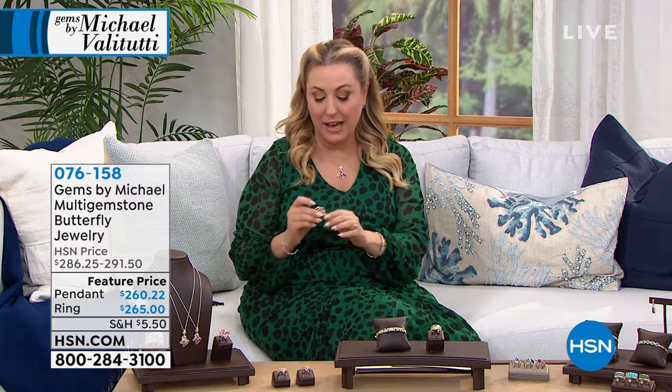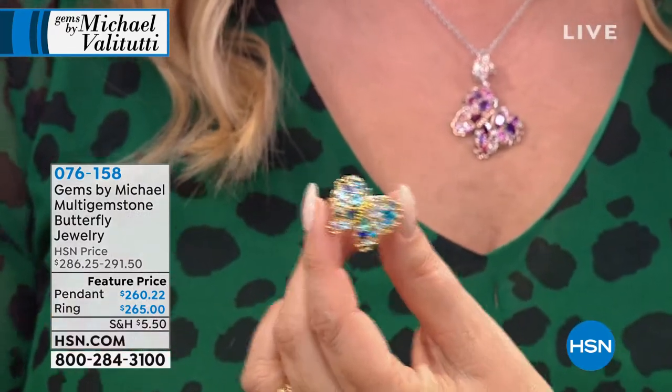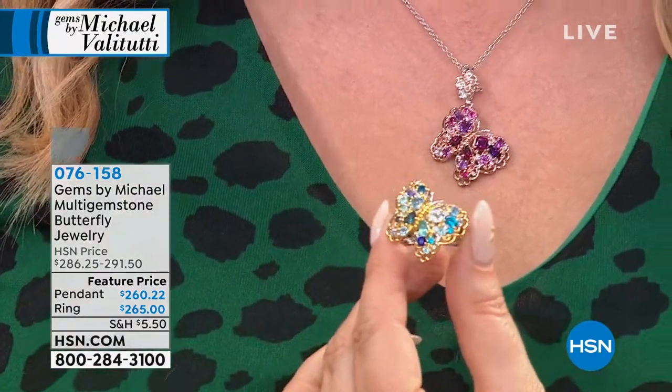We've got just a spectacular hour and I want to give you a peek at the beautiful butterfly jewelry. I'm wearing the necklace. I love the necklace and I love everything that butterflies represent.